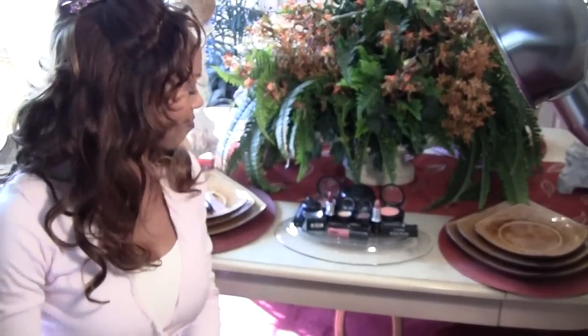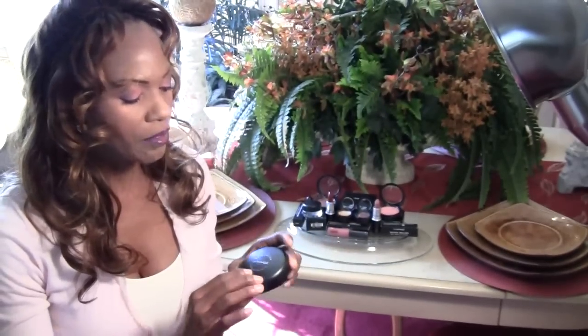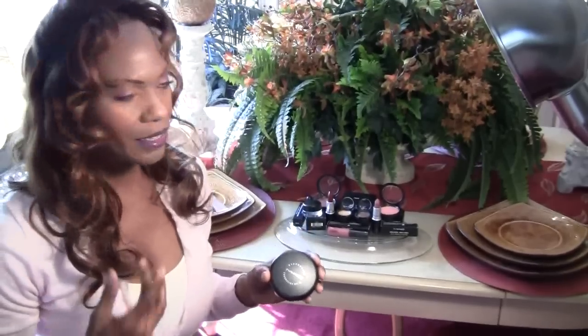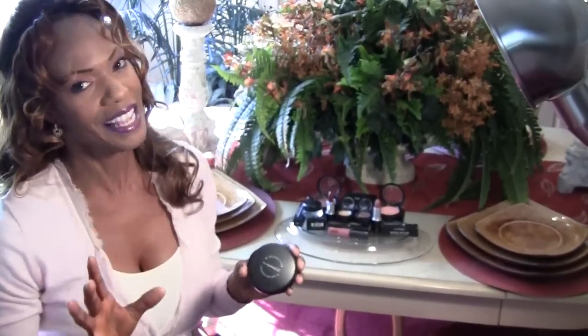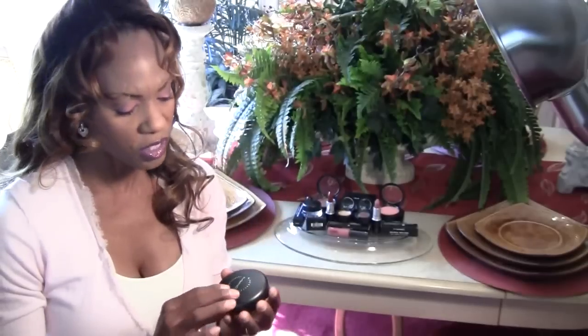So let's start first of all with the foundation. I've always wanted to try this mineralized skin finish. I've been using a lot of the mineralized products like the MSF mineralized skin finish, MSF blushes and their translucent powders that give you that glow, and I really love them. So I wanted to try the foundation.